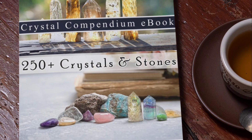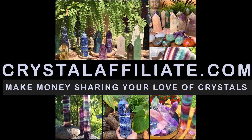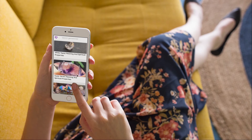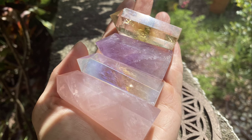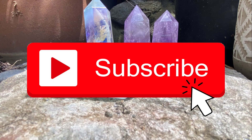Grab yourself a free copy of the Crystal Compendium, which has over 250 crystal definitions — link in the description below. Join our crystal affiliate program if you'd like to make money selling crystals; we pay a 22% commission for referred sales. Enroll in our crystal healing course, link in the description below, along with a link to our affiliate program. Check out the Crystal Meanings app in both the App Store and Google Play Store for crystal meanings and definitions at your fingertips — it's absolutely free, pun intended. And of course, be subscribed to this channel because we learn something about crystals every single day. Have a great day!